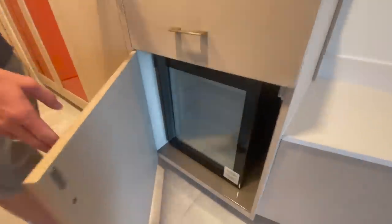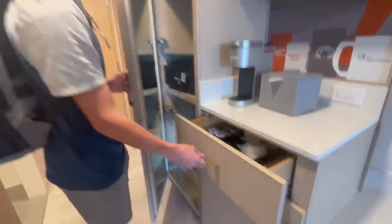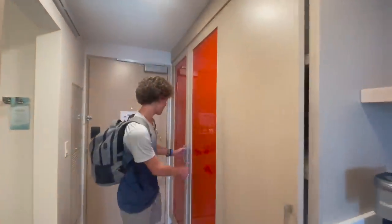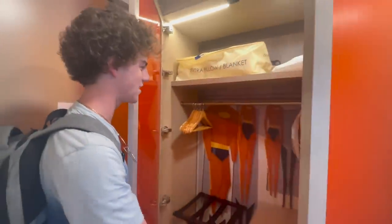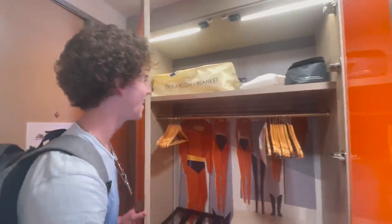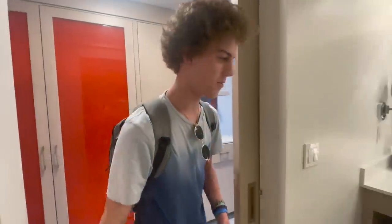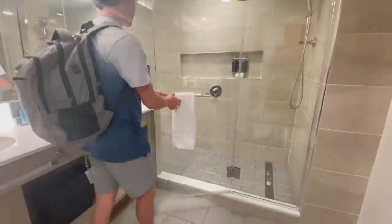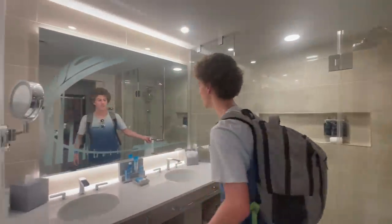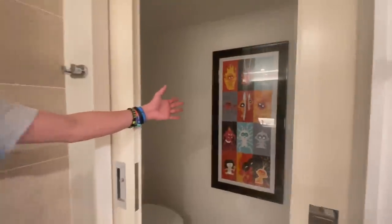Coming back over here, you have your mini fridge, your storage, your coffee — all that good stuff — your safe, and your huge wardrobe. Look at the back — I love this art. It's all the super suits! "Where is my super suit?" And then this beautiful, very spacious bathroom. You've got the whole walk-in shower right here, the monorail on the mirror, and some Jack-Jack art too.